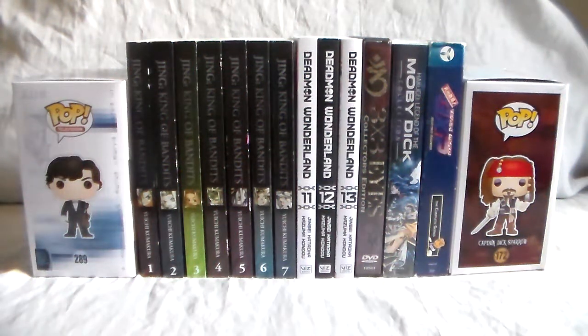How's it going everybody? Shockwave984 here and today it's going to be part 2 of my Anime and Manga haul for January. It's going to be 13 items total. Let's go ahead and jump right into it.